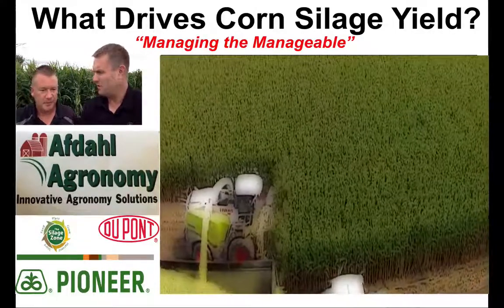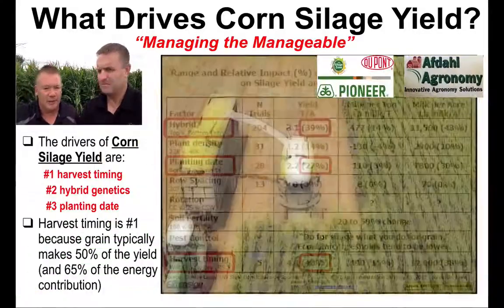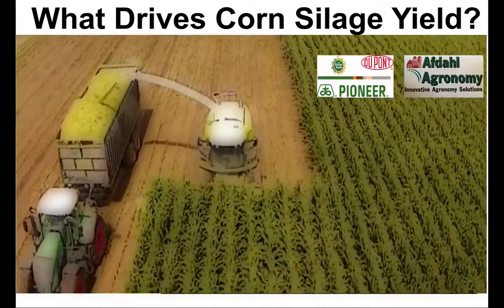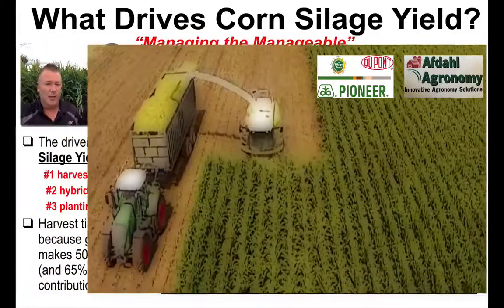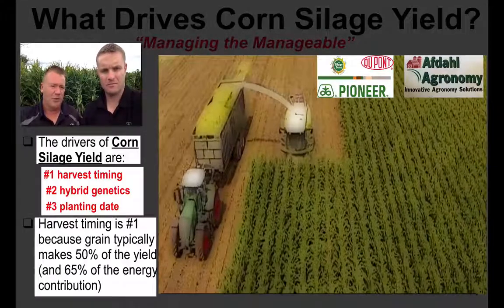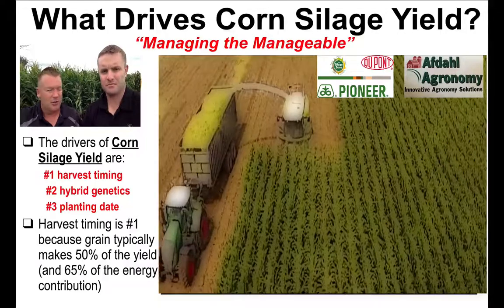My guys have worked really hard over the last five months producing this big grass plant and we don't want to mess it up at this stage. We want to make sure we put the optimum silage in the bunker. The three top drivers of corn silage yield are: number one, harvest timing; number two, hybrid genetics; and number three, planting date. Those will attribute to our top silage yield.